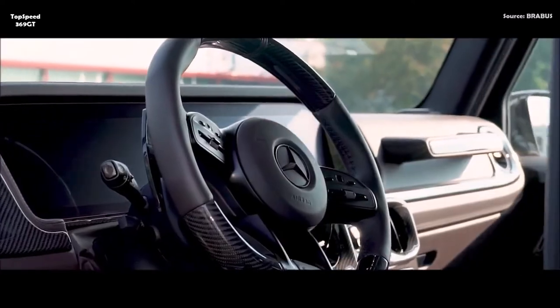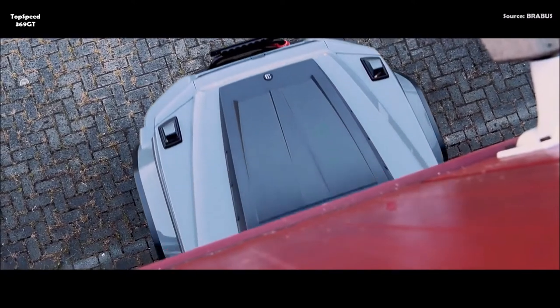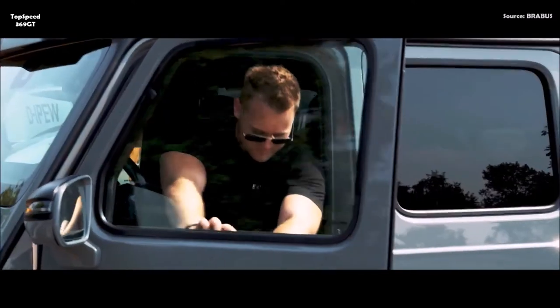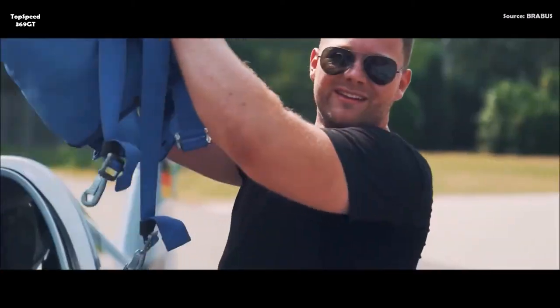For other Brabus 800 Adventure XLP pickups, customers can have every detail of the interior upholstered in virtually any desired color and choose from a wide variety of upholstery layouts. Tailor-made aluminum components such as pedals, door lock pins, and ergonomic paddle shifters on the steering wheel add markedly sporty touches in the cockpit.